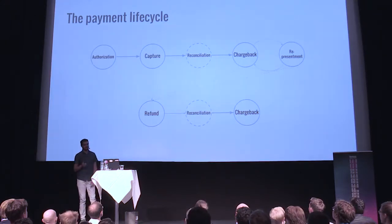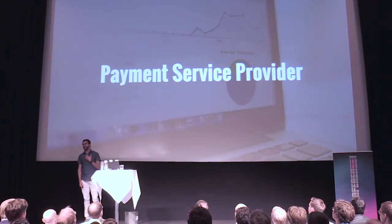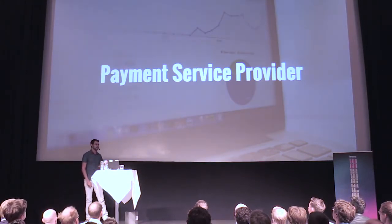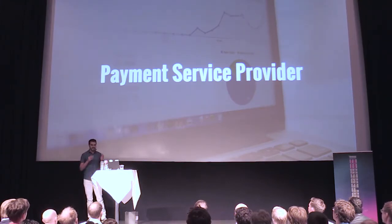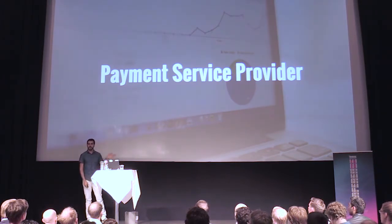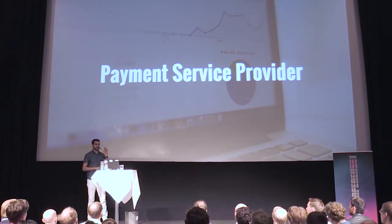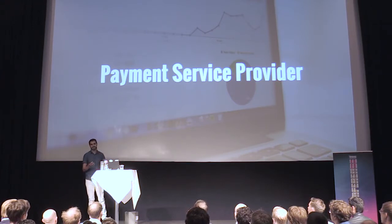So what is the PSP in all this? The PSP is the third party that we — Klarna — have to connect with to do all these charges. They usually provide services because they act as a gatekeeper of all integrations that we do. For example, they hide that we are integrating with Visa, MasterCard, Amex, and Discover, because they all have different processes.